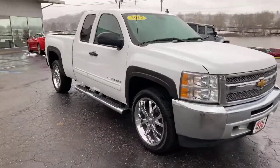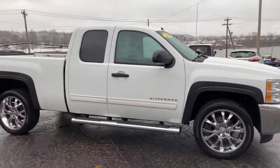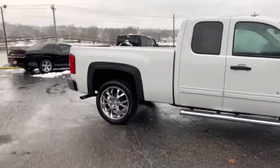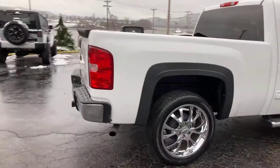It does have four doors. Opens up, you can see you do have the tinted windows in the back, chrome running boards. We'll do a quick walk-around and then we'll go on the inside.